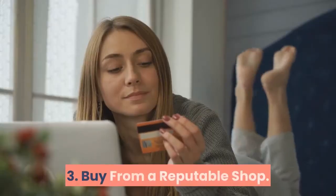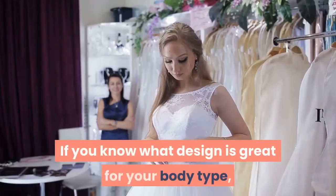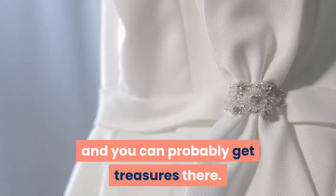3. Buy From A Reputable Shop. Don't just buy anywhere. If you know what design is great for your body type, then go hunt for your own. You can even go to thrift shops and you can probably get treasures there.